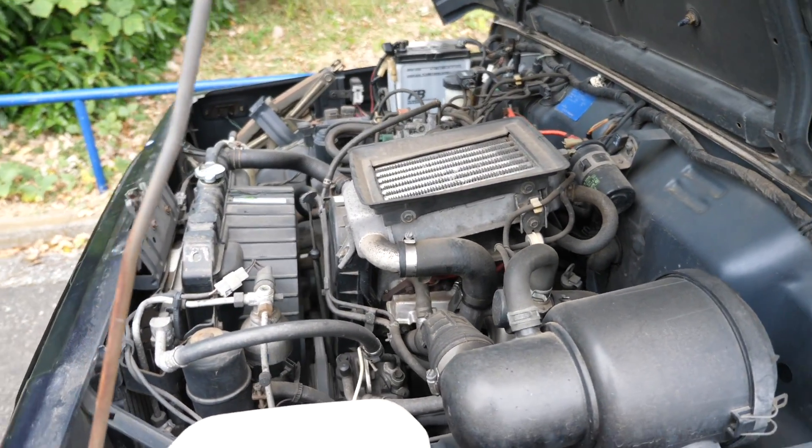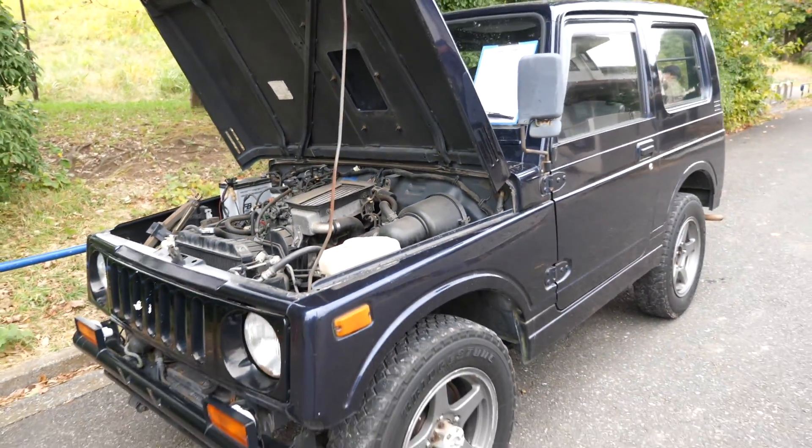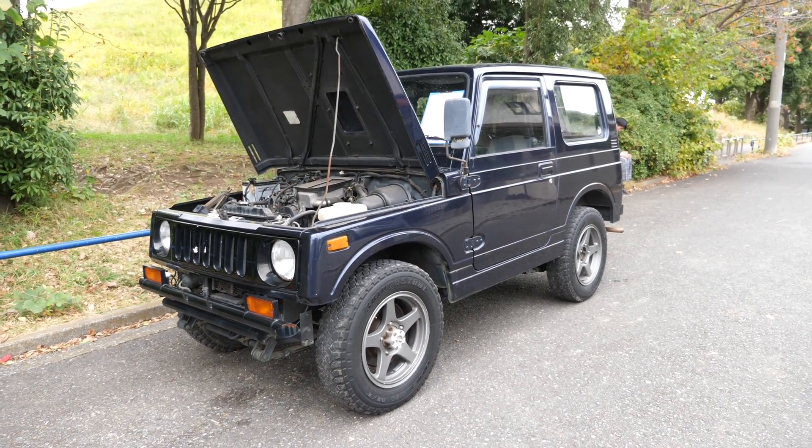So I'm here with a 660cc turbocharged engine, four-wheel drive, of course — they all have that — narrow body, as was the norm for the K car versions.